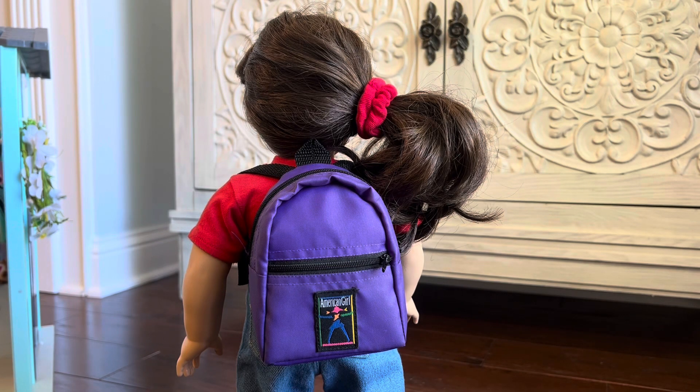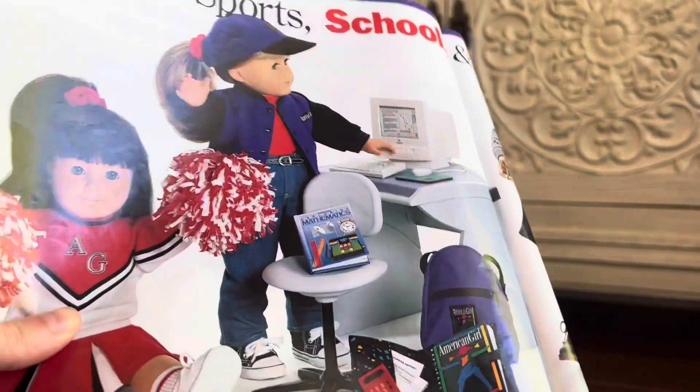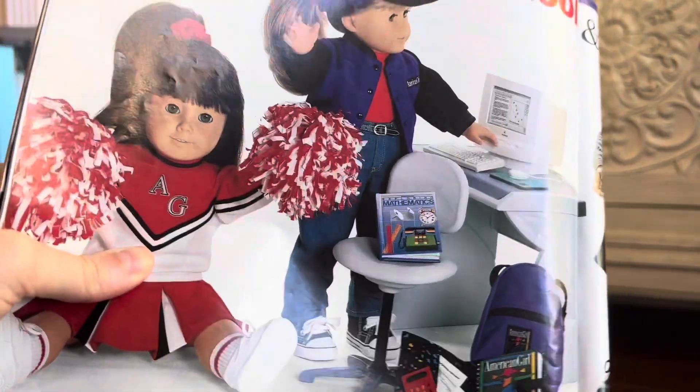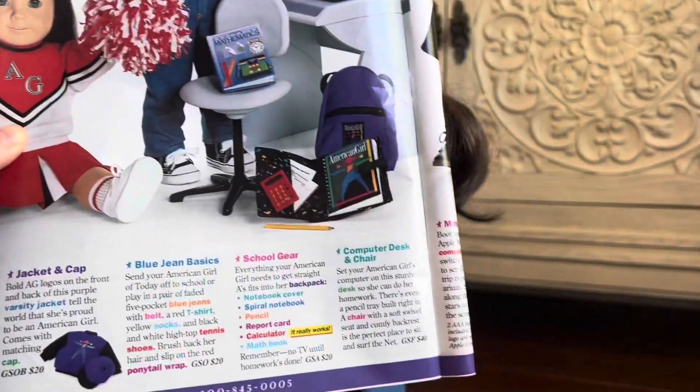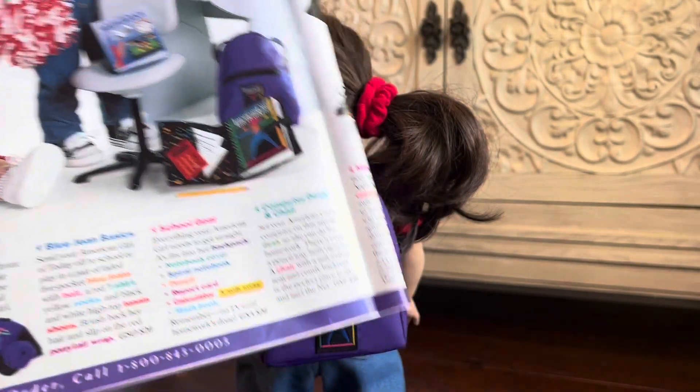Hey y'all, welcome back to my channel. In this video I have another fun American Girl of Today retired item to show you, and it's this purple backpack, also known as the school gear. Here's the school gear in my catalog. This school gear was created in 1995 and then later retired in 1999.